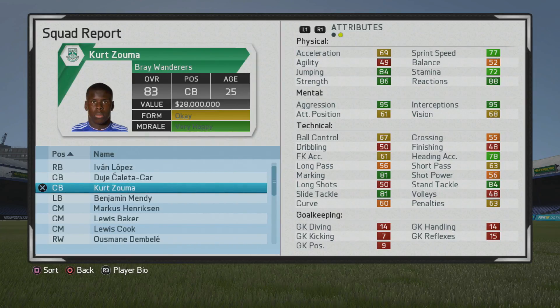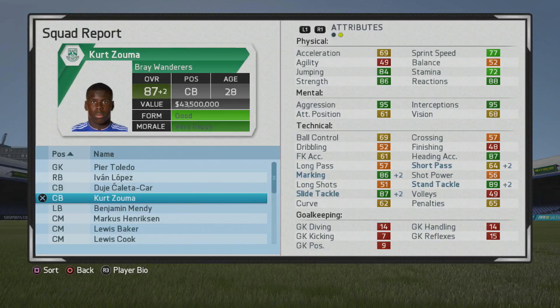At age 25 he finally gets a boost in marking and tackling, which is good to see. He looks like a very strong center back with those interceptions and aggression playing into his strength and sprint speed. At 87 overall, age 28, more boosts to marking and tackling, and short passing finally gets a slight boost too. Most of his growth has been geared around the mental stats, marking, and heading accuracy. Now 89 overall.